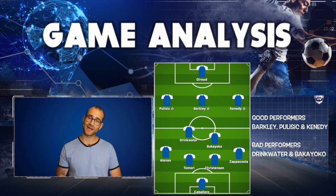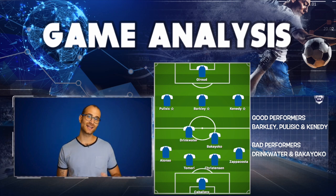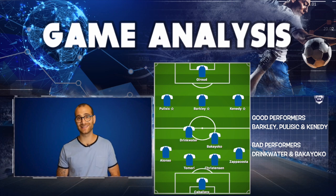Danny Drinkwater — fortunately he had Bakayoko playing next to him to make him look better, but still not great. He had some good moments in possession, held onto the ball well and got rid of it okay. But still rather uninspiring, and I really see him struggling to get anywhere near the first team for important games next season.